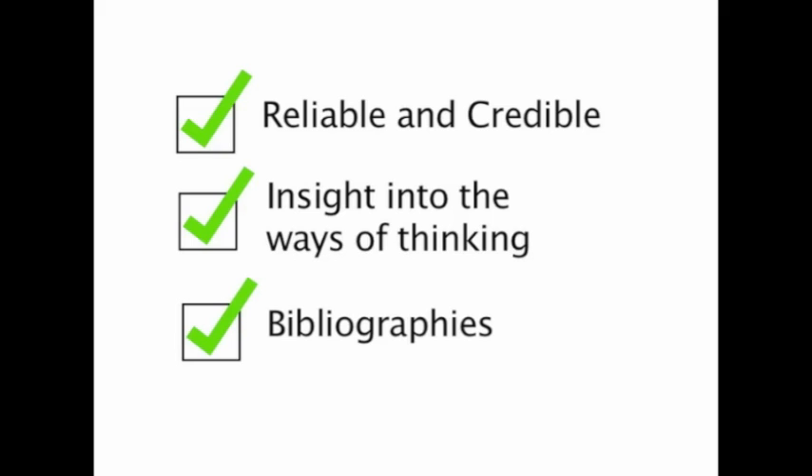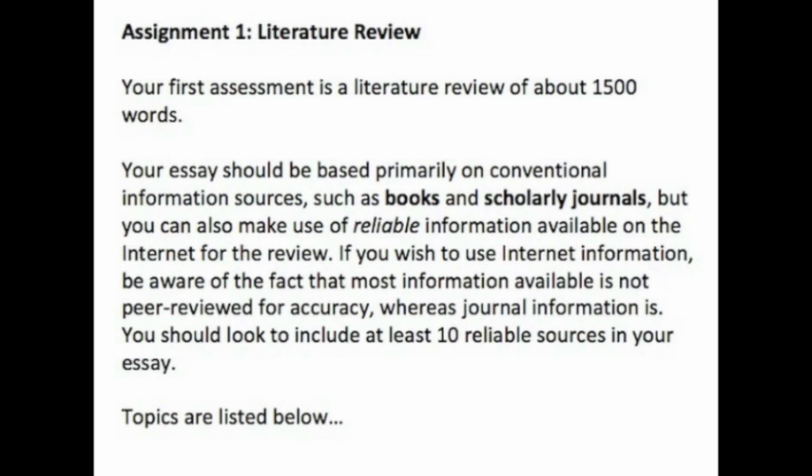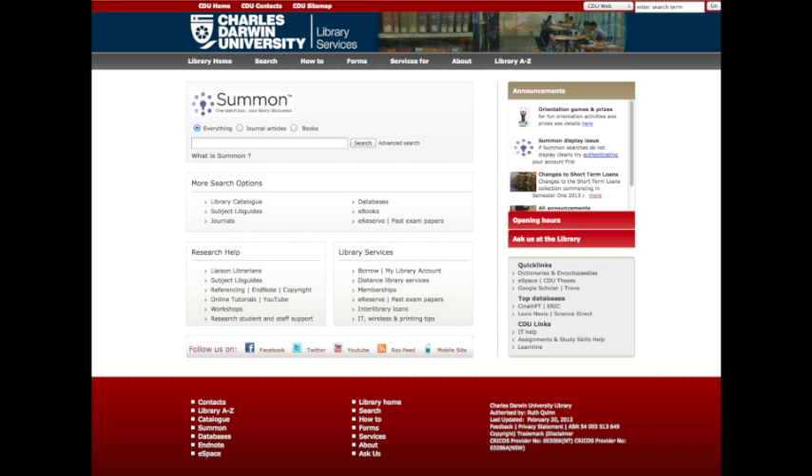When you read the articles and books the scholar cited in their article, you are taking part in the scholarly conversation. So, if you see an assessment task that begins, 'your essay should be based primarily on conventional information sources, such as books and scholarly journals,' you can join the scholarly conversation, understanding the type of resources required. To find these scholarly journals, begin with the library catalogue and Summon.